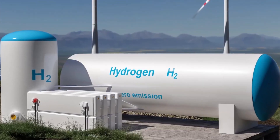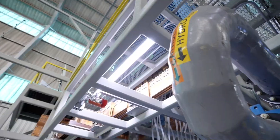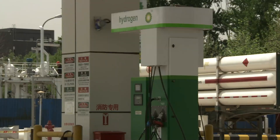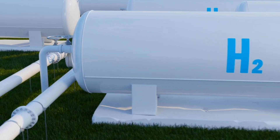Today, we're diving into the massive green hydrogen project that could either spark a new era of clean energy or explode into the next great economic rivalry. Let's unpack the 10 game-changing pieces of this green energy puzzle.